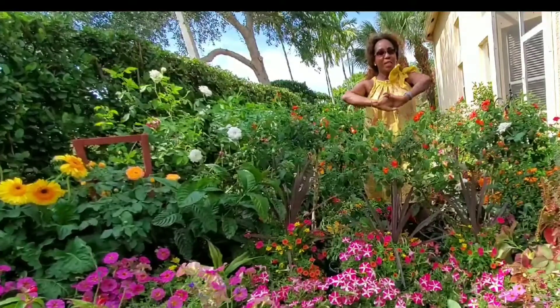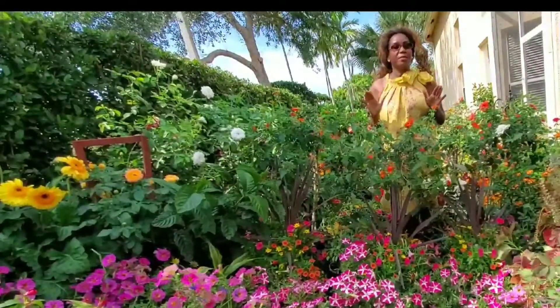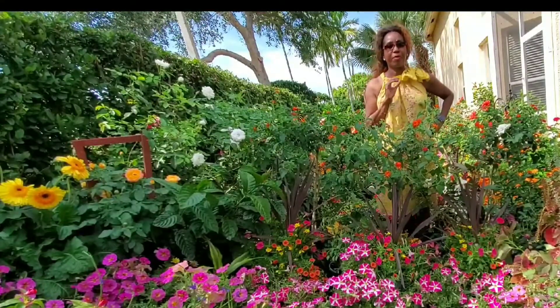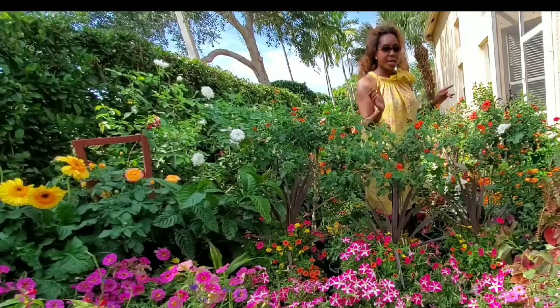Anyway, today this afternoon, I'm here to talk about some plants. We're just going to talk about them — we're not going to talk much, we're just going to name them. I have a few, we're going to name a few today, so that's my purpose today.